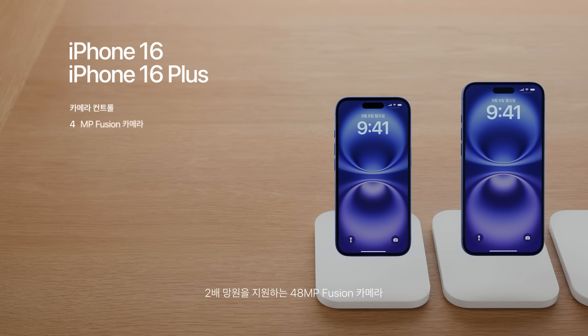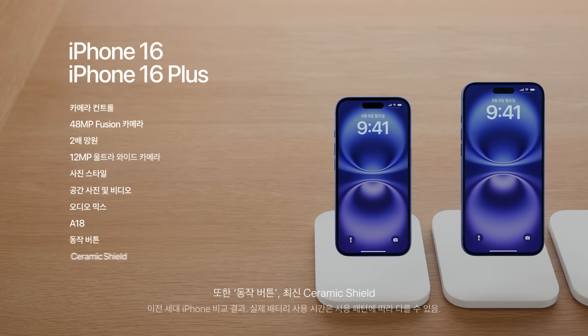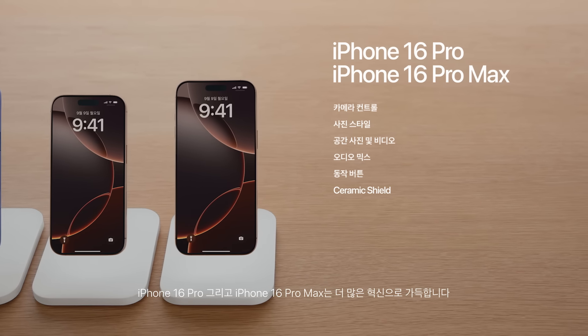iPhone 16 and iPhone 16 Plus also feature a new camera control, a 48-megapixel Fusion camera with 2x telephoto, and a new 12-megapixel ultrawide camera with macro. They come with the latest generation photographic styles, spatial photo and video, and new sound editing tools with Audio Mix — all powered by the new custom A18 chip — and now feature Action Button, the latest Ceramic Shield, and a big boost in battery life.